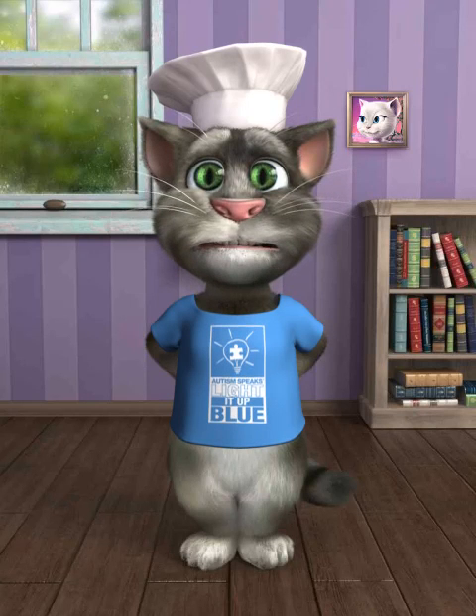This frilly seahorse has long leafy fins to trick its enemies. It looks just like a piece of seaweed drifting in the sea.